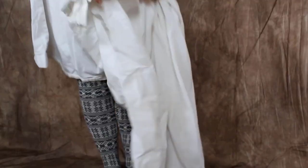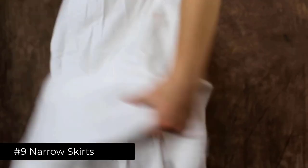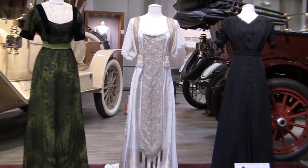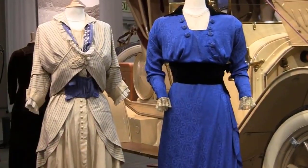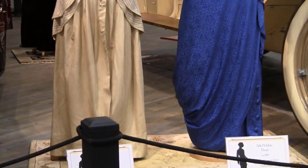Number 9: Narrow skirts. In the late 1870s, women wore a curious bodice beneath their skirts, which stretched to their hips and upper thighs. As a result, skirts became narrower, which made it difficult for women to walk properly. The curious bodice was like a corset, but was longer.